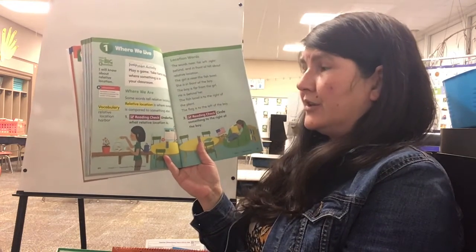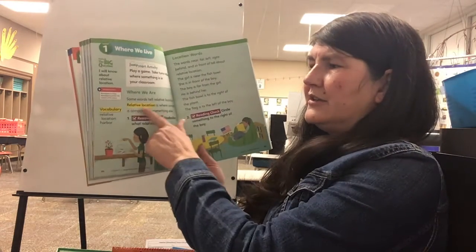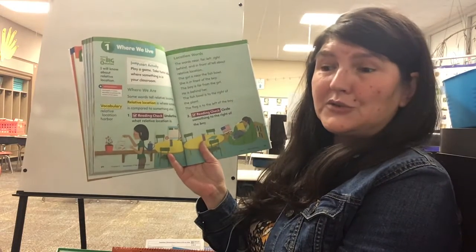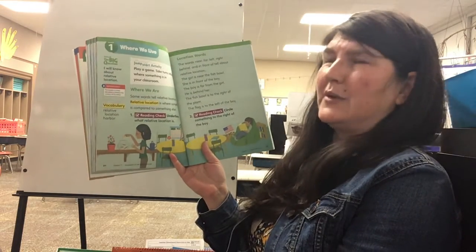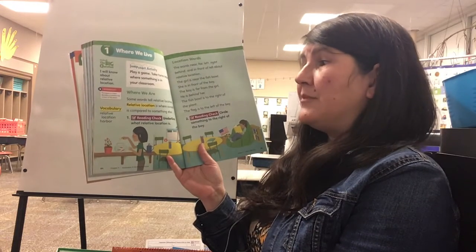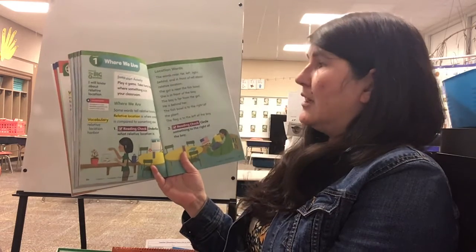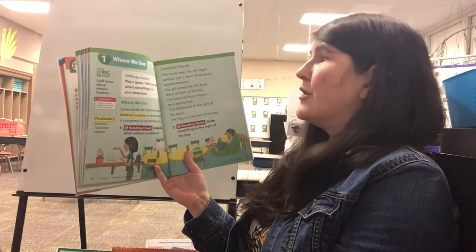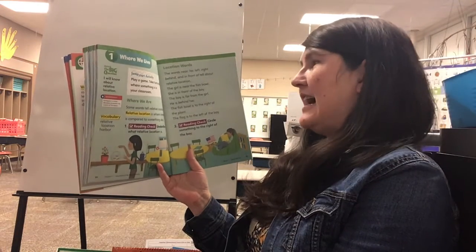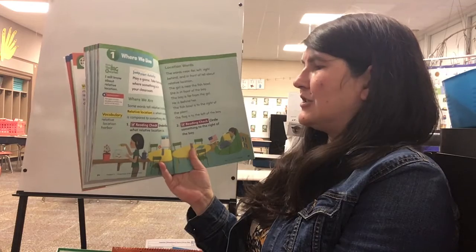It says some words tell relative location, and then it has 'relative location' in yellow — that means that's a word that we think you should know. Relative location is where something is compared to something else. The words near, far, left, right, behind, and in front of tell about relative location.